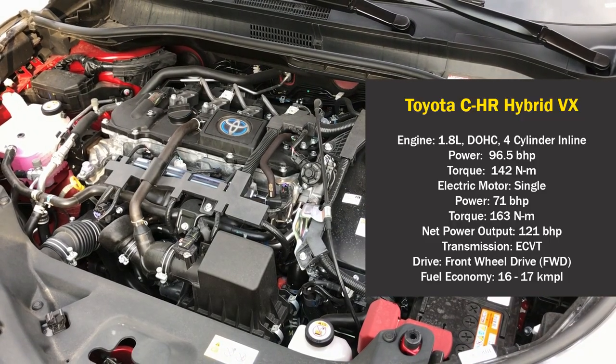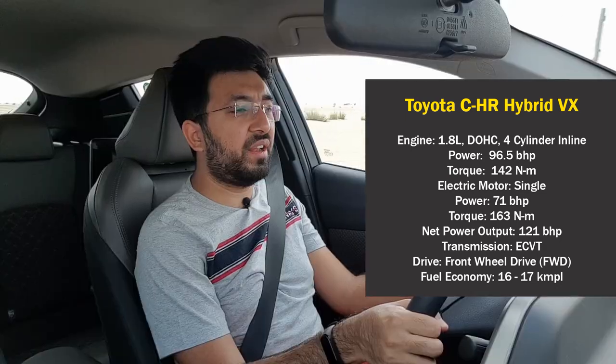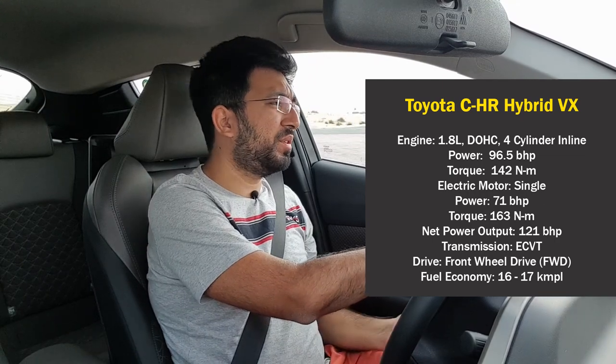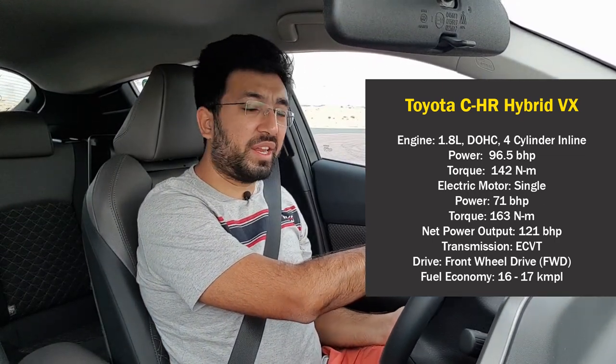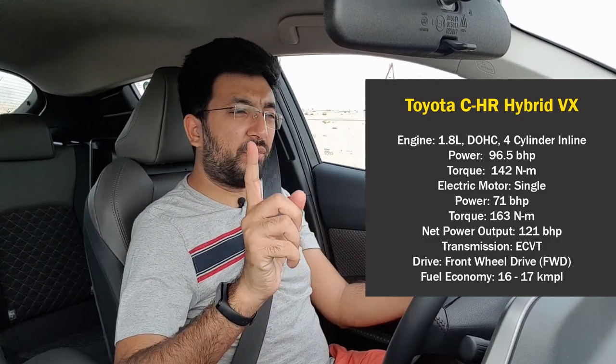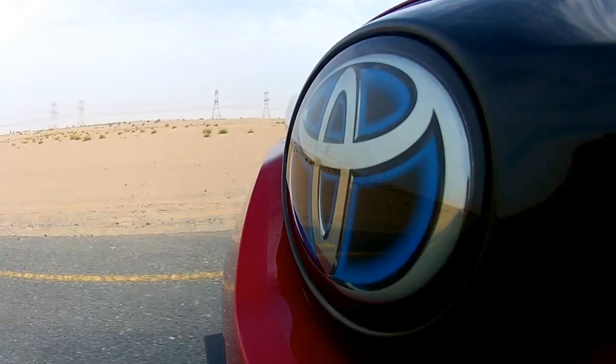Toyota has been selling the C-HR in Europe for four years and has finally introduced it in the UAE market. The C-HR comes with a 1.8-liter DOHC four-cylinder inline petrol engine producing 96.5 bhp and 142 Nm of torque, plus electric motors producing 71 bhp and 163 Nm of torque, for a combined output of 121 horsepower. This entire engine and motor setup has been directly carried over from the Prius — a tried and tested hybrid system.